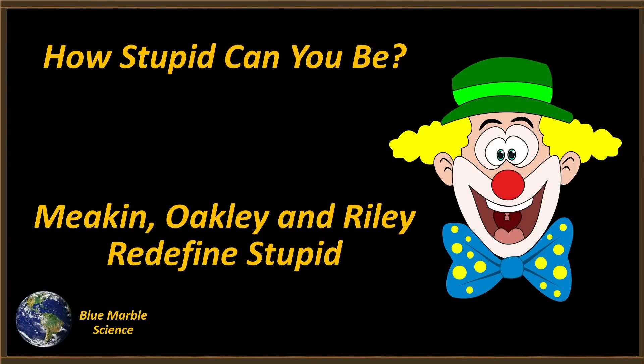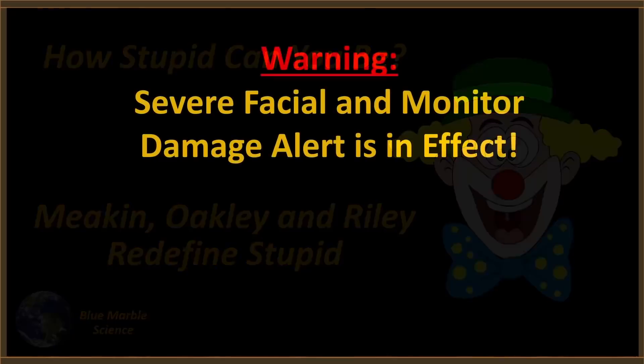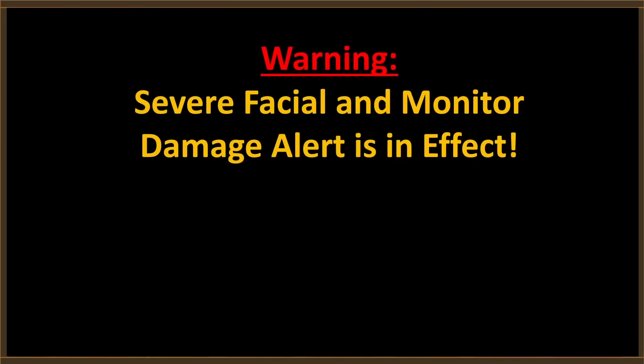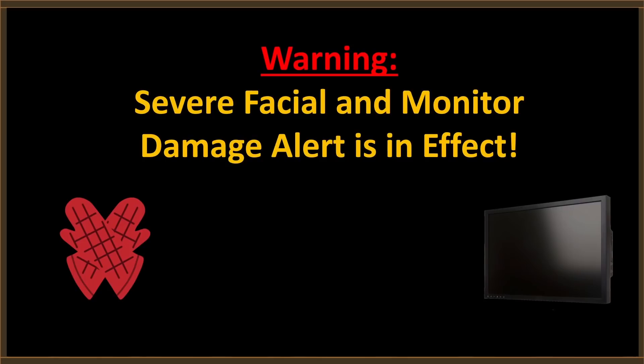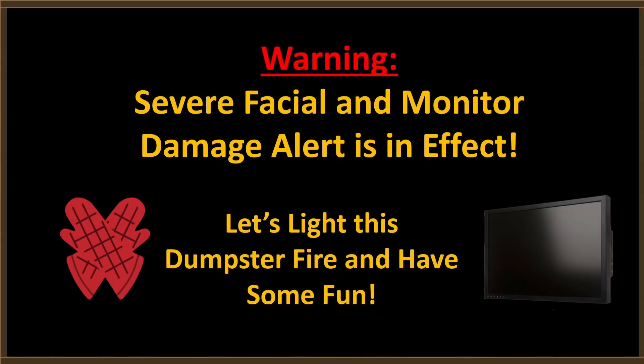Hello everybody, welcome to Blue Marble Science. How stupid can you be? Well, Adam Meakin, Nathan Oakley, and Anthony Riley are about to redefine stupid for us. Warning! Severe facial and monitor damage alert is in effect. Get out those oven mitts, push the monitors back out of punching range. Let's light this dumpster fire and have some fun.